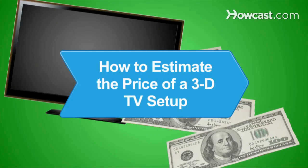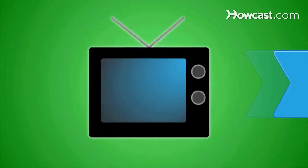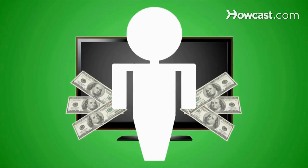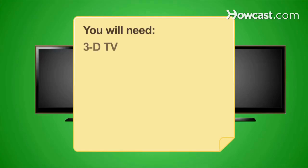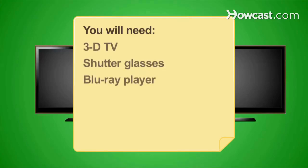How to Estimate the Price of a 3D TV Setup. Dying for a 3D TV? There's more to it than just buying a new set. Gauge how much you'll pay with these guidelines. You will need a 3D TV, shutter glasses, and a Blu-ray player.